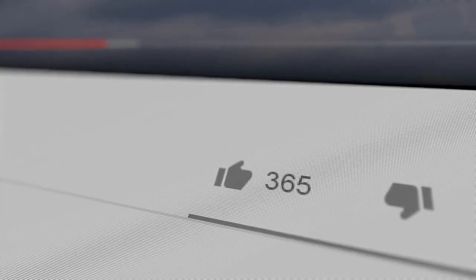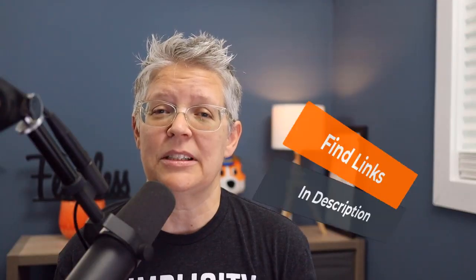Hey there, I'm Christina with WPBeginner where we teach all about WordPress so you can grow your website and reach your audience. If you find value in this video, give it a like — it really does help out — and all the links that we talk about, you can find them in the description below. So let's dive in.